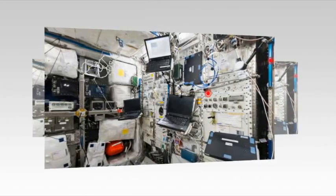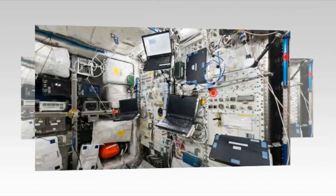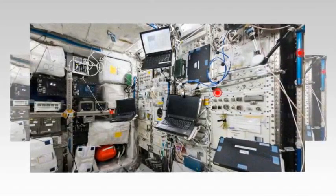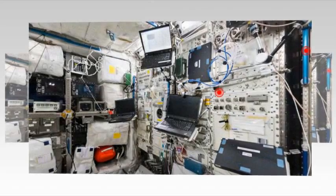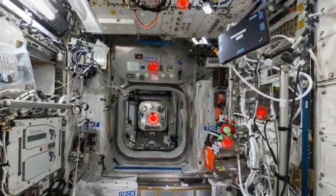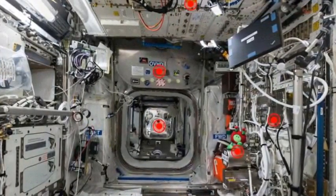If you think cabin fever on Earth is bad, just wait until you see what it's like to live on board the International Space Station, the ISS. This fascinating interactive panorama released by the European Space Agency reveals the cramped conditions astronauts on board the station operate in while orbiting at a height of 255 miles (410 kilometers).